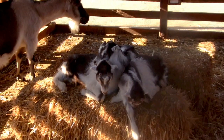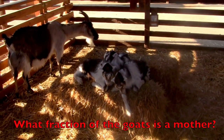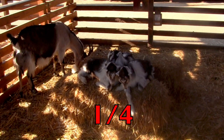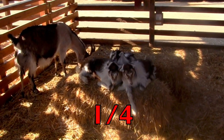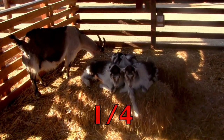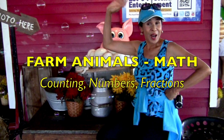Boys and girls, let's do a fraction with the mother goat in it. What fraction of the goats is a mother? Did you say one-fourth? There are four goats and one is a mother. So one-fourth of the goats is the fraction we were looking for. Thank you, boys and girls, for joining me, and I'll see you the next time.